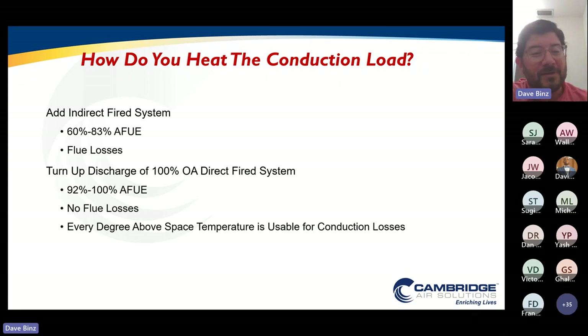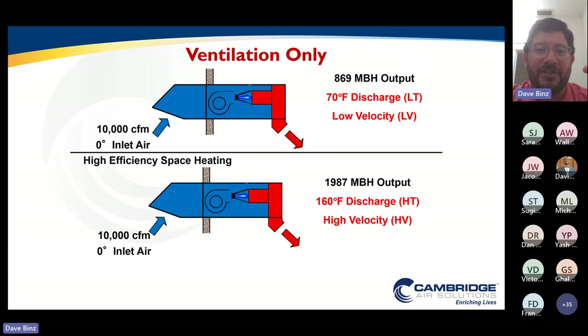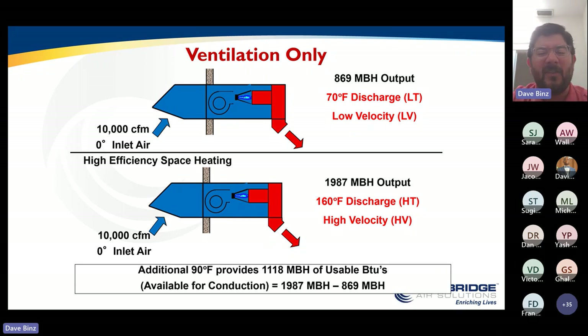What if I'm able to dial up the discharge of my ventilation system, and every degree above space temperature now becomes usable heat to heat any other losses — particularly my conductive losses? I still have the same blower, and I also still have 100% combustion efficiency. So I can take that ventilation-only system device, increase my discharge temperature up to 160 degrees, and now I have all this available additional heat with the most energy-efficient way to combust gas. I can get another 1.1 million BTUs of heat to cover my conductive losses. This is the critical factor to making HTHV — by dialing up the discharge temperature and having all that additional available heat, I can do a lot with one single device.